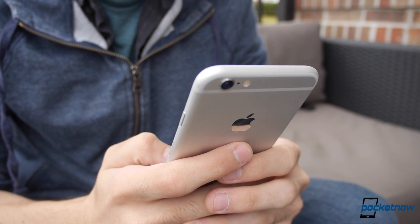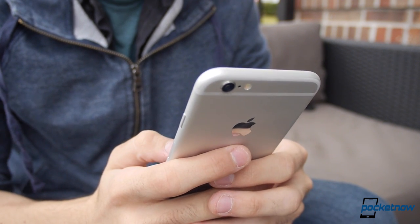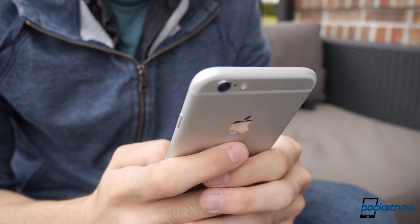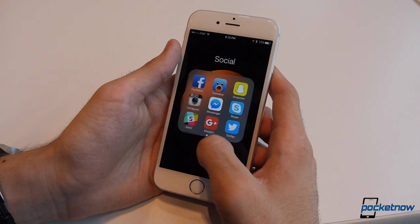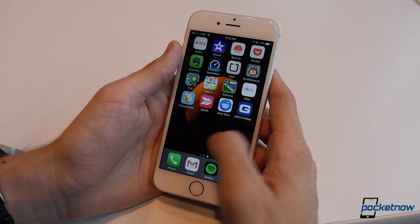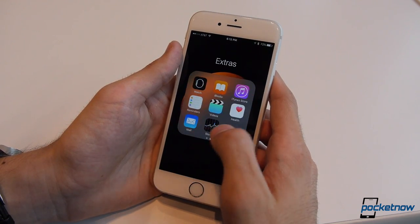But for the layman that doesn't want or need to spend hours tweaking their phone, or for the app maniac that always has to have everything before anyone else, the iPhone 6s is about as good as it gets — just so long as you prefer a smaller form factor.